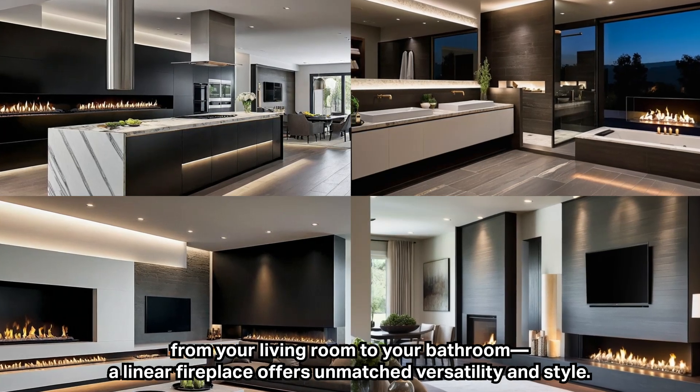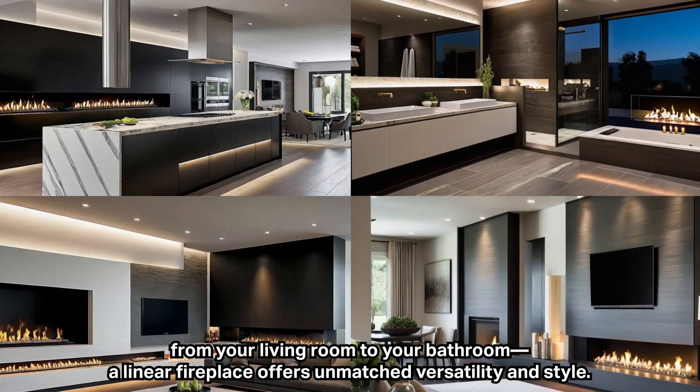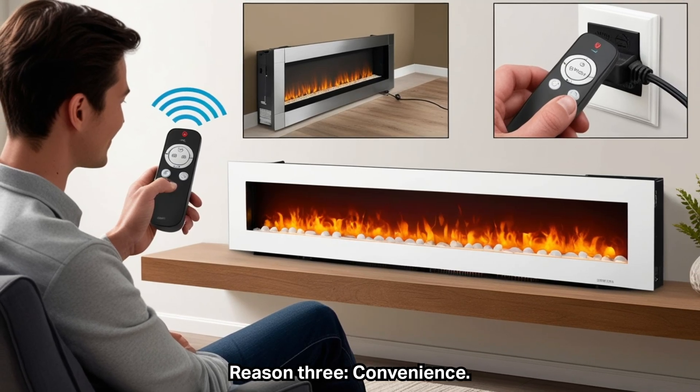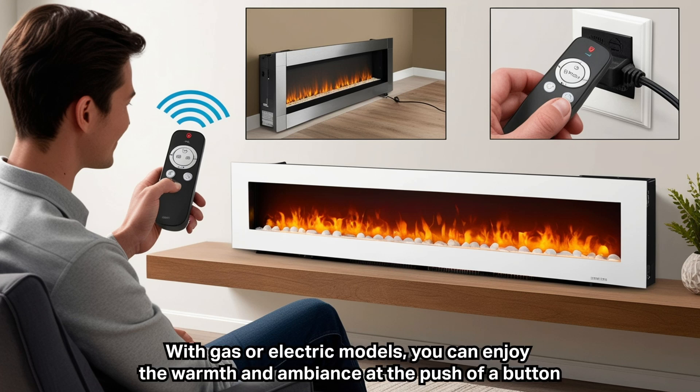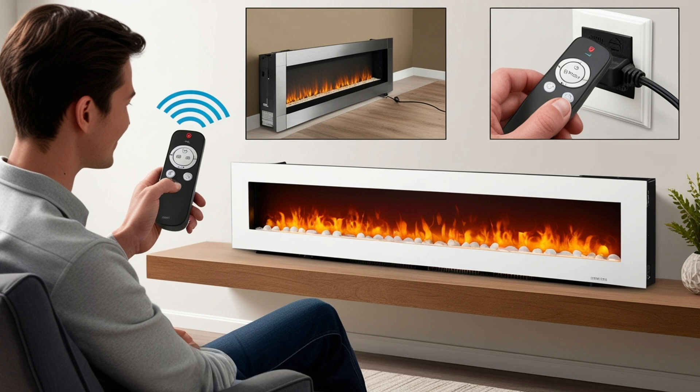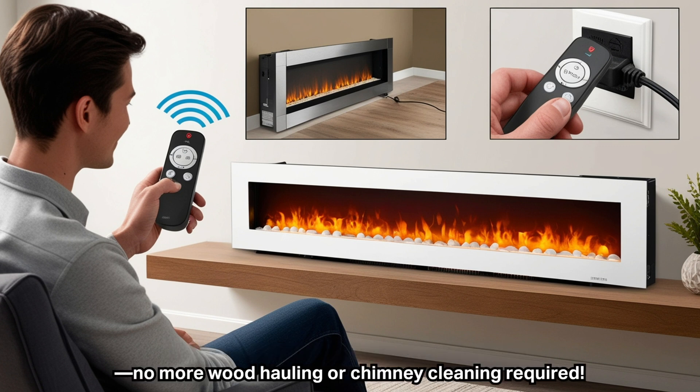Reason three: convenience. Linear fireplaces are incredibly easy to use. With gas or electric models, you can enjoy the warmth and ambiance at the push of a button — no more wood hauling or chimney cleaning required.